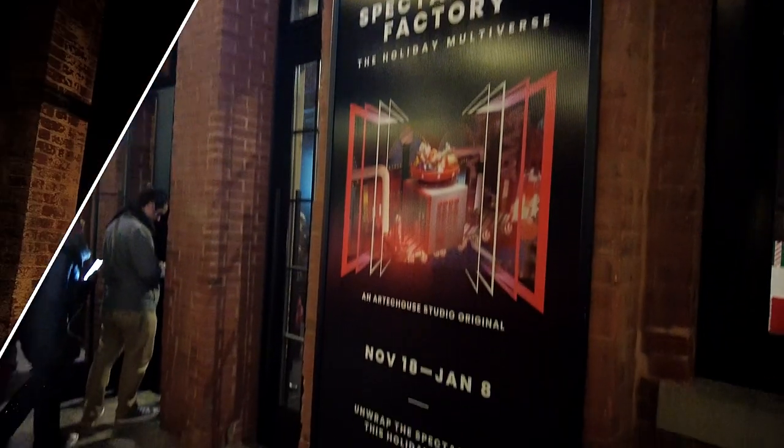Yo, what's good? It's your boy Ibas Hernandez, and today I'm bringing you to our tech house.